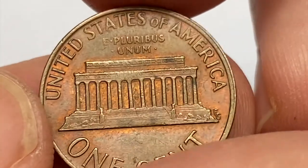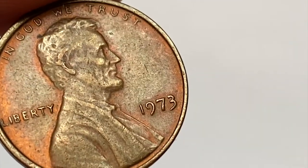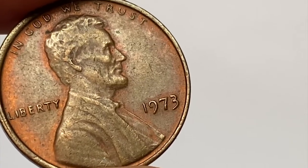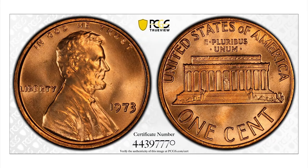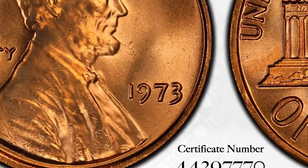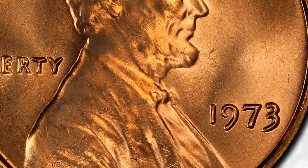In mint state 67, it's much more difficult to find and is valued around $400. Anything grading higher than MS67 is considered rare and worth over $4,000 per the PCGS price guide. The auction record was set in February 2022, when an MS67+ red gem with potent red mint luster ended up selling for $3,960 on eBay.